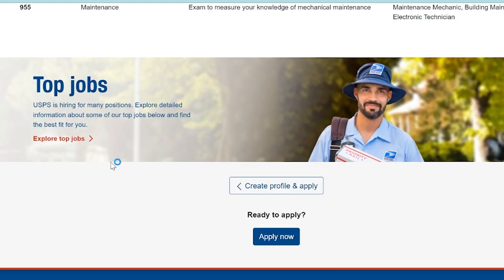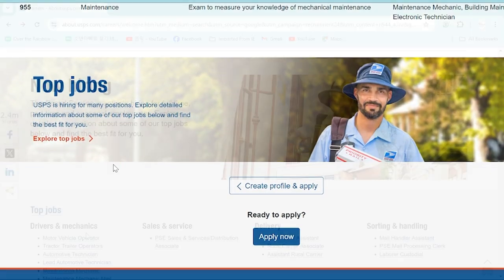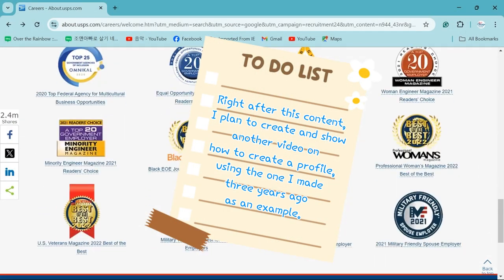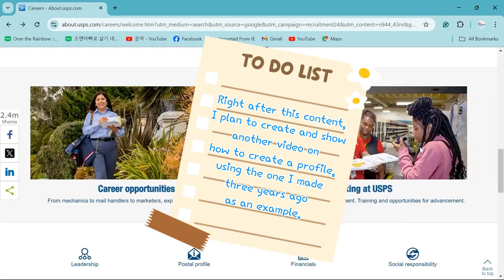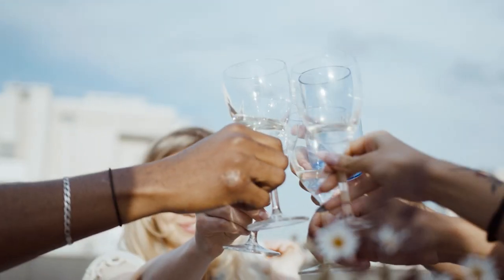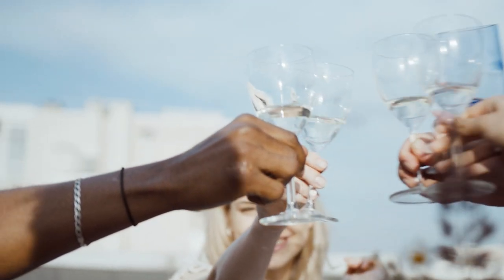I'll conclude the 2024 USPS job applying guide here, and I'll create a video on how to set up your profile next. Stay tuned. I wish for all of your plans to go well and for everything you're working on to succeed. Thank you for watching.